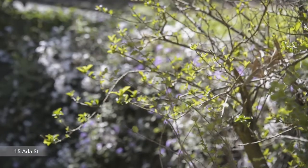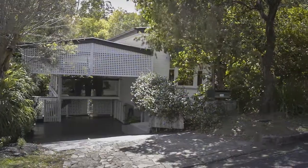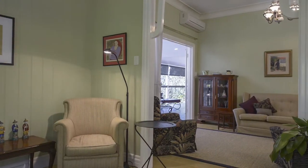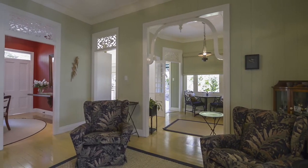Looking for a beautiful character home? Look no further! Tucked away amongst the trees, this delightful home is located in a quiet part of this desirable suburb. The three bedroom cottage offers a master bedroom with its own sitting room, walk-through wardrobe and ensuite.